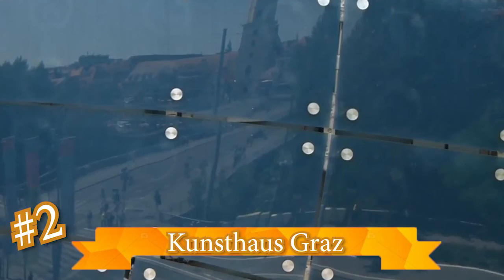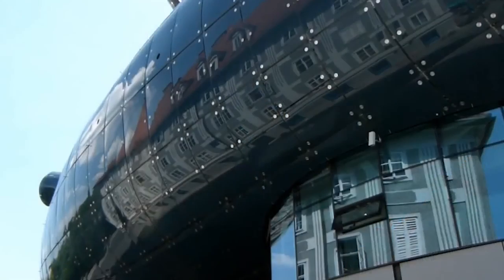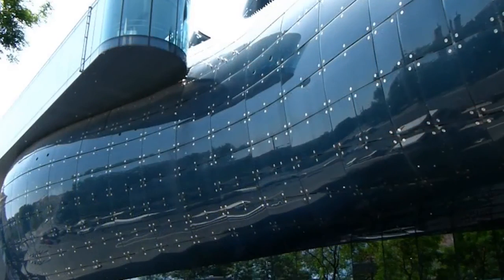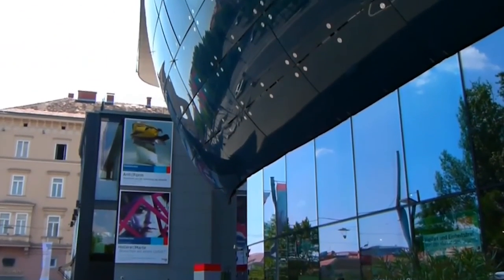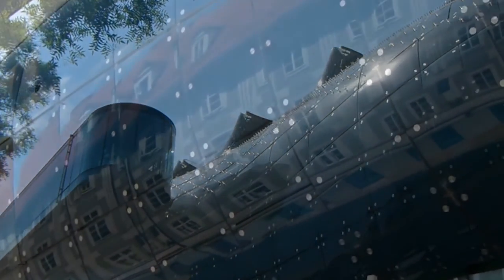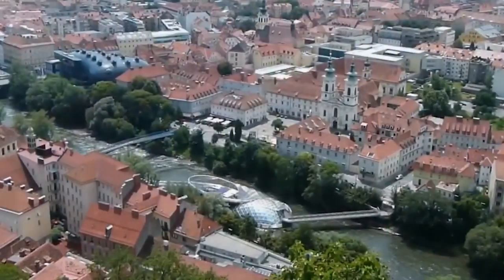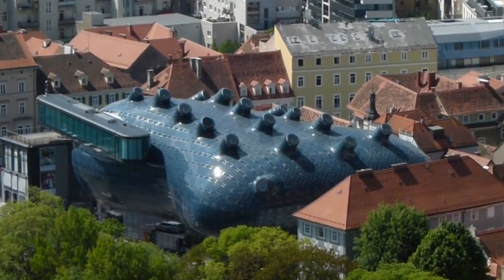Kunsthausgratz, Austria. The Kunsthausgratz is an art museum that looks like, well, a blob. The most apt description is a giant alien heart, and we agree. It was built in 2003 and has skylight shafts that protrude from it. One thousand fluorescent rings are stuck into its surface, which can be programmed to create patterns — so if you visit at night, you might get a free light show. Even though the design is very out there, Kunsthausgratz has solar panels on the roof, and that's where most of its power comes from.